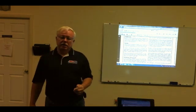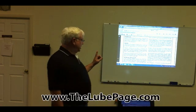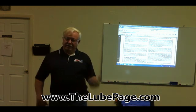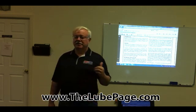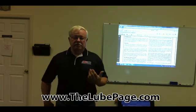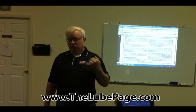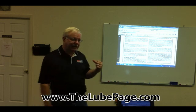Any AMSOIL dealer that anybody who views this video gets in touch with should be able to get you a copy of a technical service bulletin that AMSOIL put out on the problems with fuel contamination during the regeneration cycle on these engines. It starts out by covering 2007 through 2011 Cummins turbodiesels, Ford PowerStroke turbodiesels, and the Duramax turbodiesel engines — all designed with this particular mechanism for regeneration.